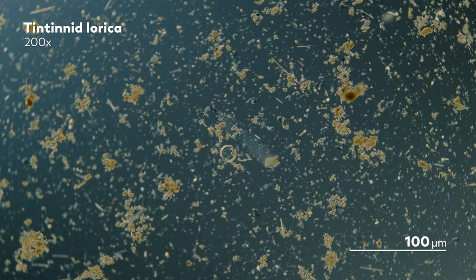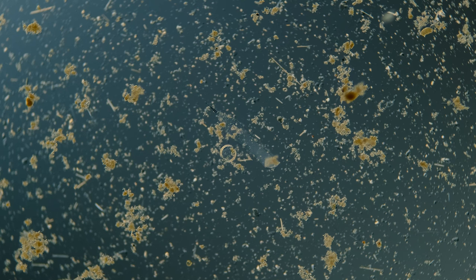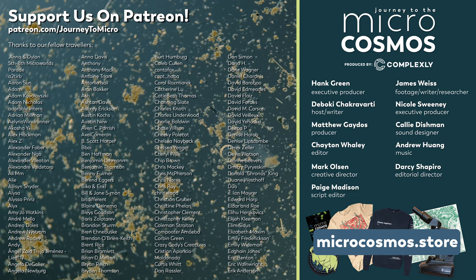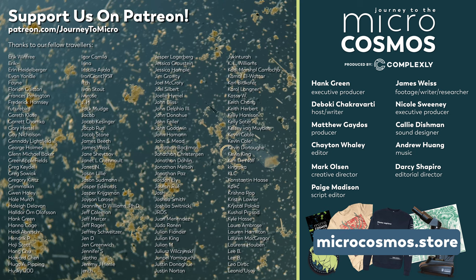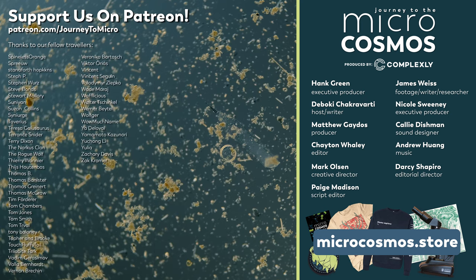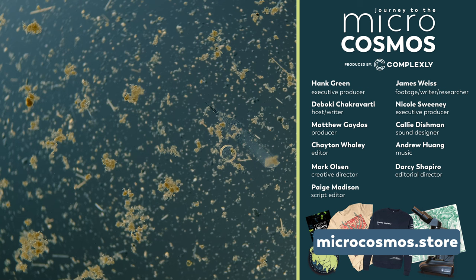Because microbes will survive. They've survived plenty of extinctions already, adapting to the new worlds that arise and shaping them for the evolving forms that join them. Thank you for coming on this journey with us as we explore the unseen world that surrounds us. And speaking of surviving, the reason this channel can survive is thanks to our Patreon patrons — the people who have decided to directly support this channel over at patreon.com/journeytomicro. We thank them so much for their continued support. If you want to see more from our Master of Microscopes, James Weiss, check out Jam and Germs on Instagram. And if you want to see more from us, there's always a subscribe button somewhere nearby.